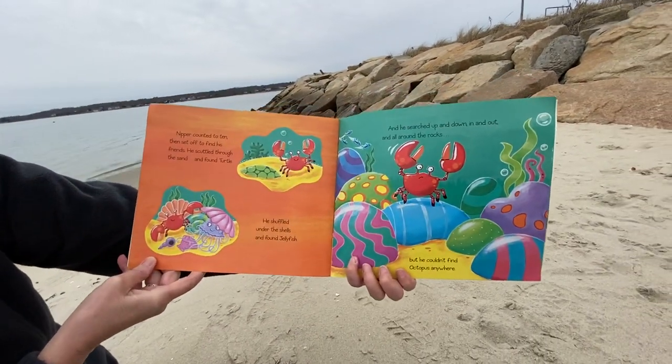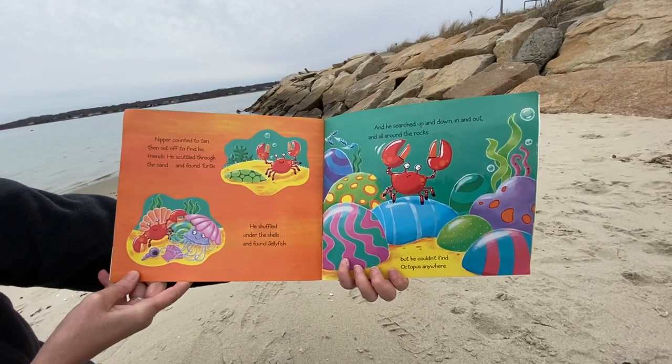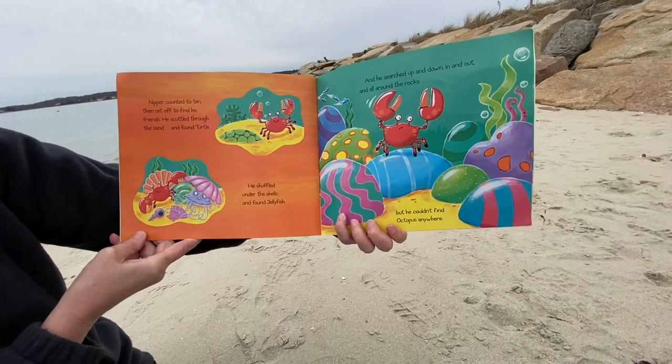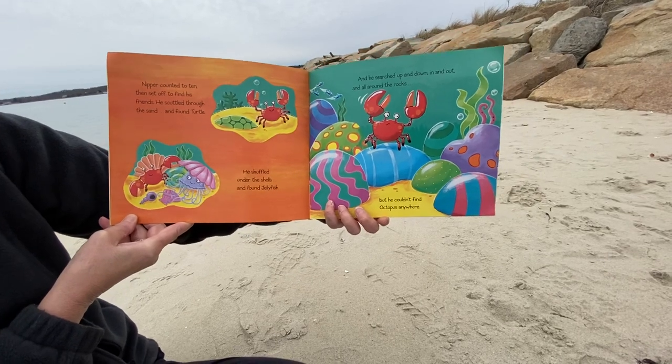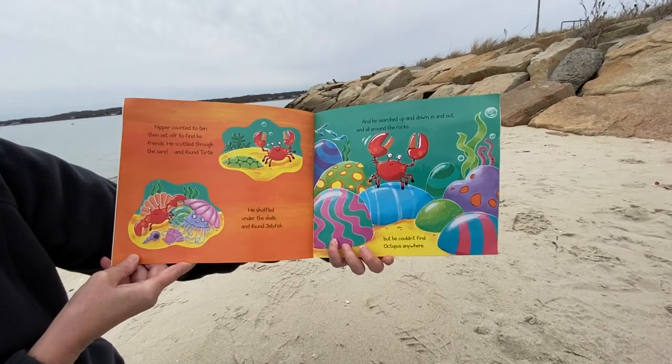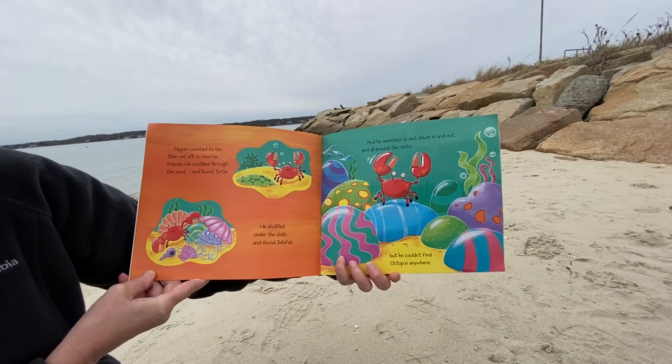Nipper counted to ten, then set off to find his friends. He scuttled through the sand and he found Turtle. He shuffled under the shells and he found Jellyfish. And he searched up and down, and in and out, and all around the rocks. But he couldn't find Octopus anywhere.